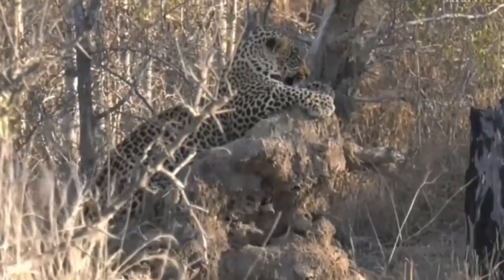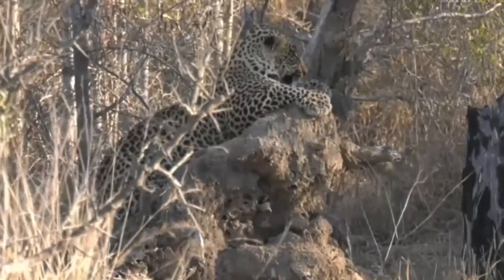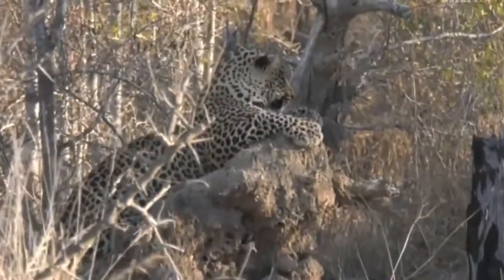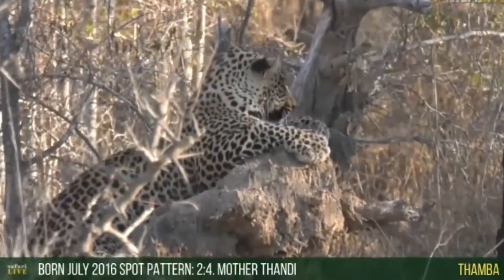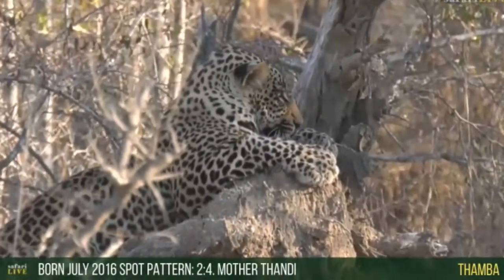When he was a three-, four-, five-week-old cub, it would have been very difficult to get any sort of IDing features other than maybe the spots just above his whisker line. But it's much easier when they do get older. They also take on a certain shape and a certain look about them.